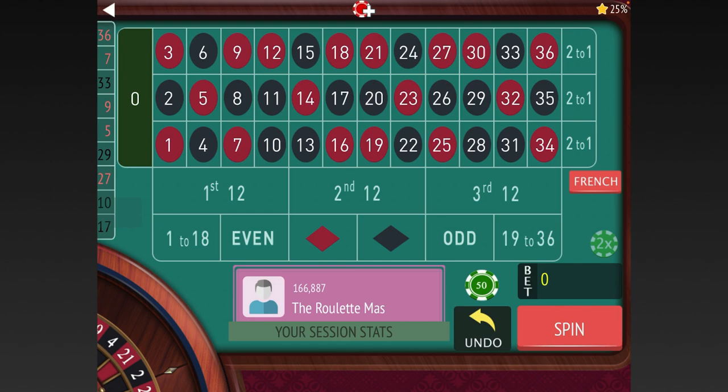I get at least $70 in free play every week, in addition to more based on my points. If you don't use that, you're just losing it. That's money the casino is giving you back every week, so always make sure you're using your rewards card.